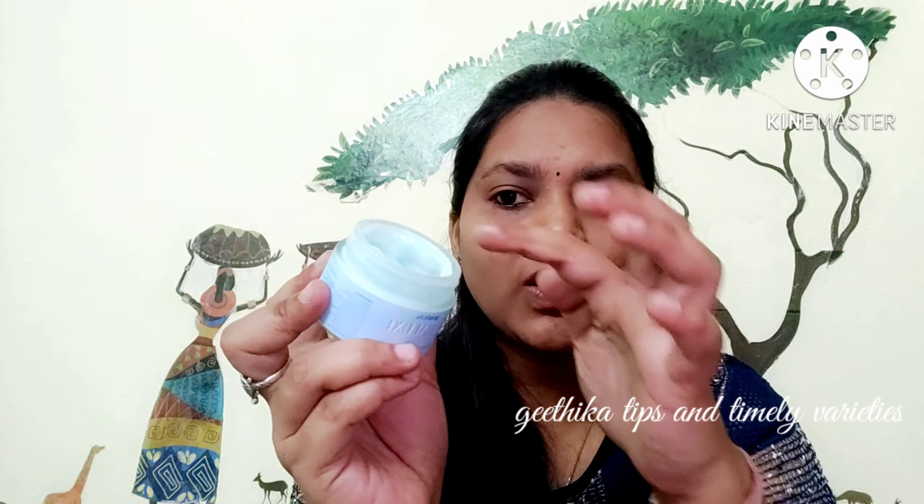Now I'm going to apply it on my hand — just look at it. It is totally absorbing and very hydrating.